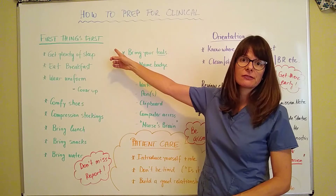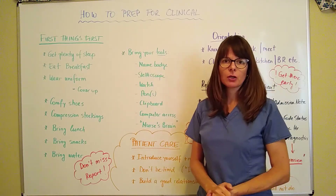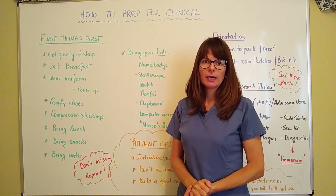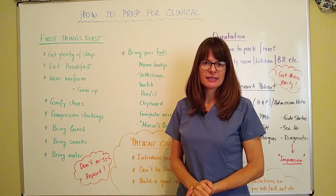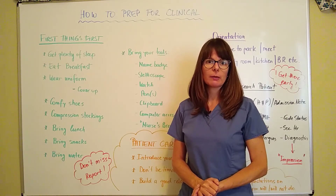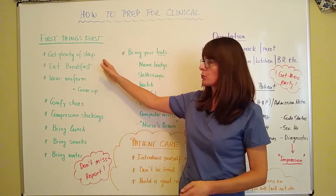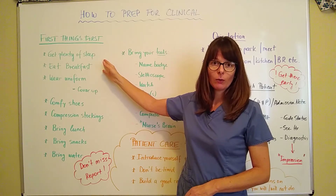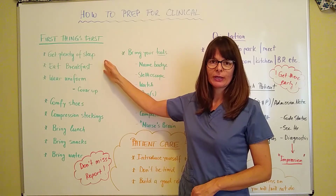Clinical — first things first. Before you go to clinical, most likely you're going to start your shift very early in the morning. The shift a lot of times starts around 7, so maybe you'll meet your instructor at 6:30 or 6:15 in the morning. Please make sure you get plenty of sleep the night before so that you can be awake and alert when the time comes.